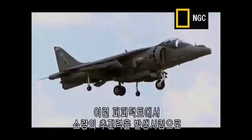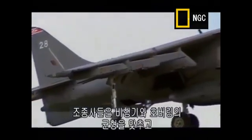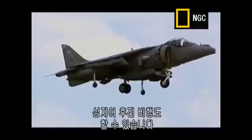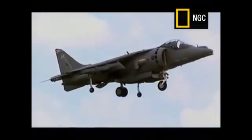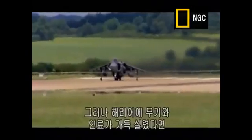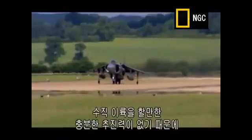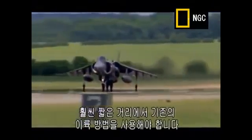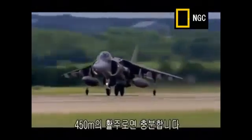By blasting small amounts of thrust out of these puffer ducts, the pilot can balance the plane in hover, and can even use them to perform delicate manoeuvres — it can even get it to fly backwards. But if the Harrier is fully loaded with weapons and fuel, it hasn't enough thrust to take off vertically, so it uses a traditional take-off, but with a much shorter run, just 450 metres.